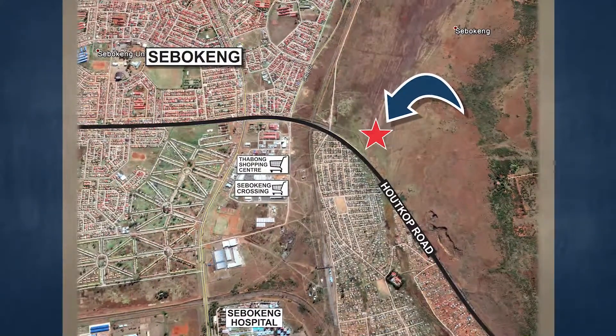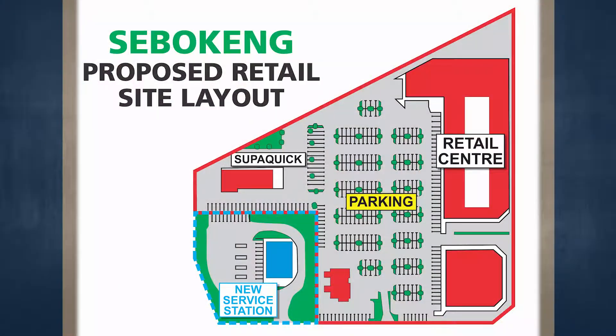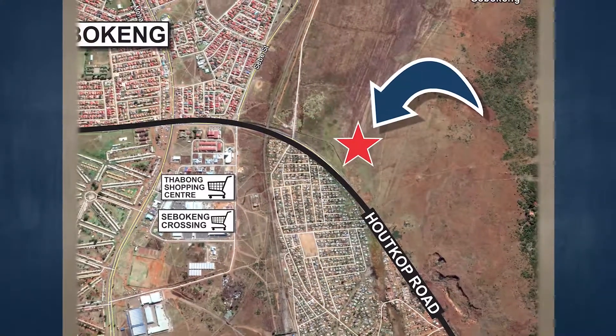Most of the surrounding properties are mostly being used for residential purposes. The agricultural holdings of Houtkopp and Sonland Park are situated east of the subject property. However, the holdings along the arterial roads are used as industrial and commercial properties. The properties neighboring the subject property are mainly undeveloped.